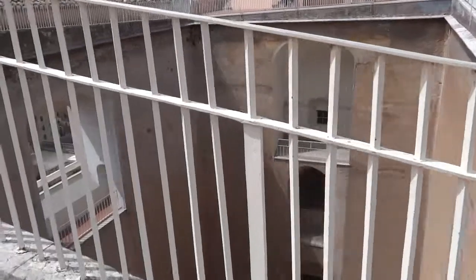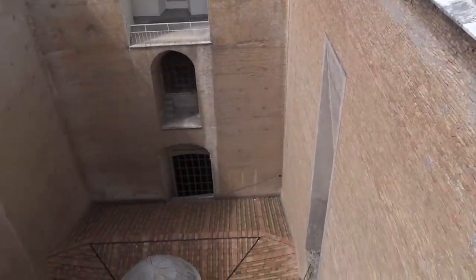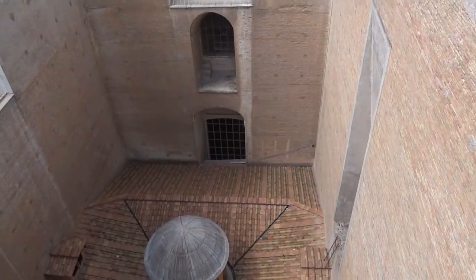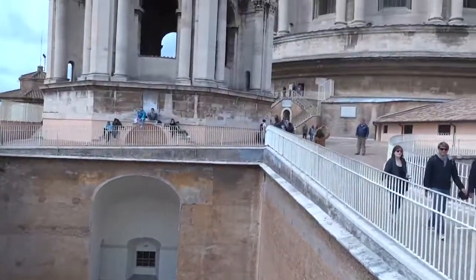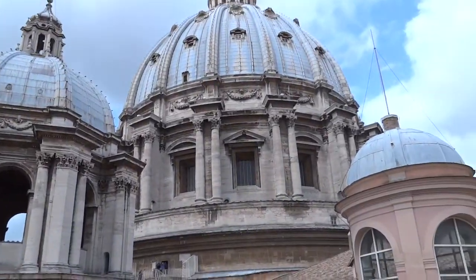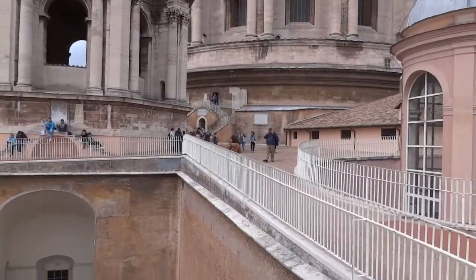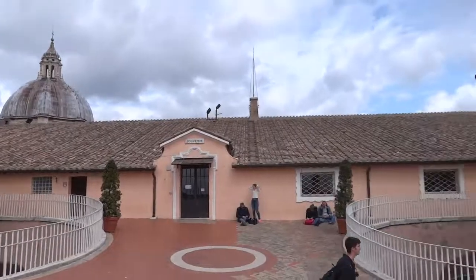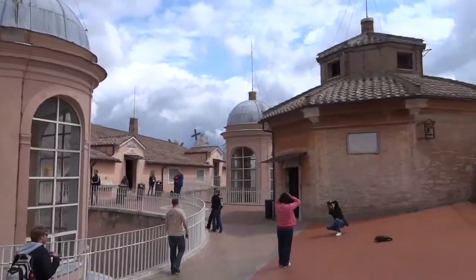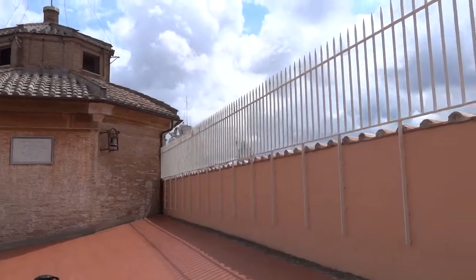Looking back now, we're at part of the south transept of the church. The chapel area is actually not a transept — the transept would be, of course, centered underneath the dome. This is April 23rd, the year 2012.